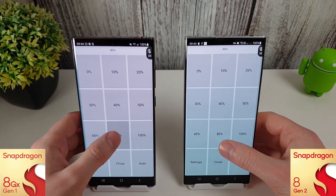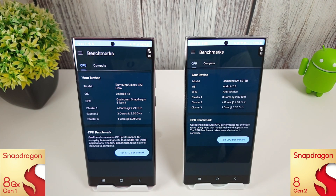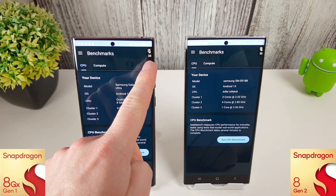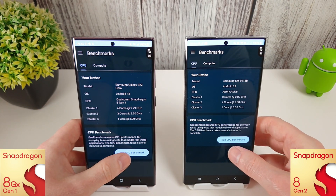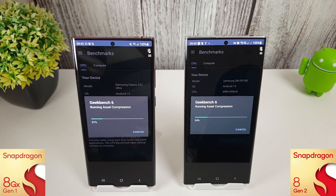I've got these set up exactly the same as always — we're on 80% brightness. We're going to start with the Geekbench 6 test and compare these to last month's results. Don't forget we've got the temperature widget floating in the top right. The 8 Gen 1 is currently at 23°C and the 8 Gen 2 is at 22°C. Both are charged up to 100%. We'll run through the CPU benchmark three times, get an average, do the same for the compute, then move on to Antutu and 3DMark.